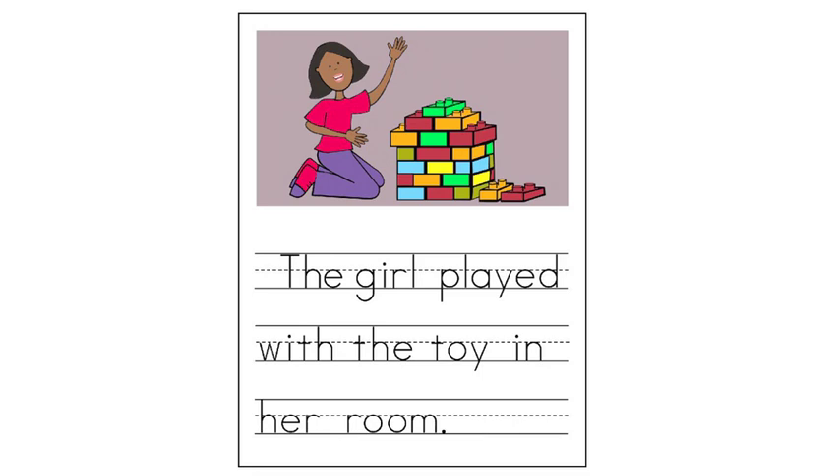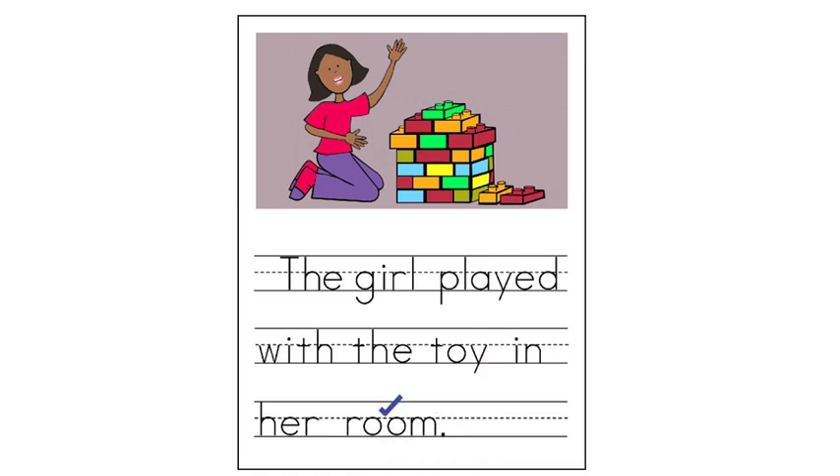First, we check the nouns. Remember, we will read the sentence backwards to find and check the nouns — we're only looking for the common nouns. Room — check it. That's a place. A place is a noun. Toy — check it. That's a thing. A thing is a noun. Girl — that's a living thing. Girl is a noun. Check it. Girl, toy, and room are common nouns in this sentence.